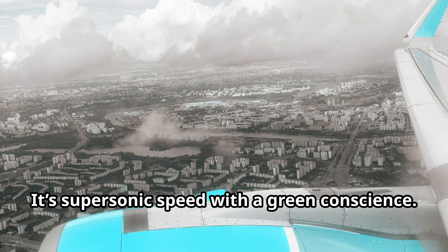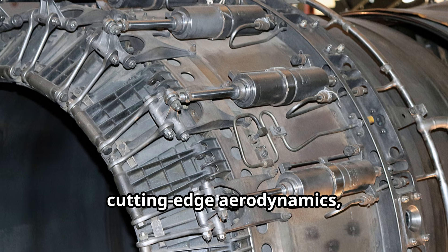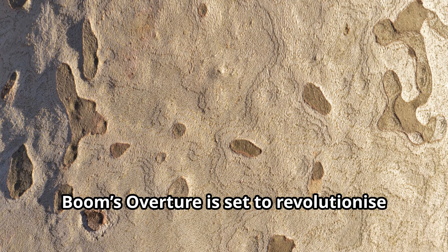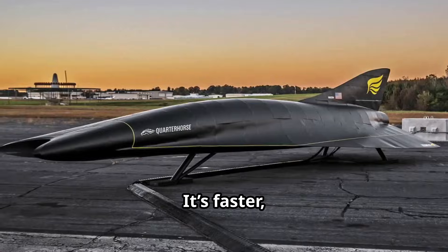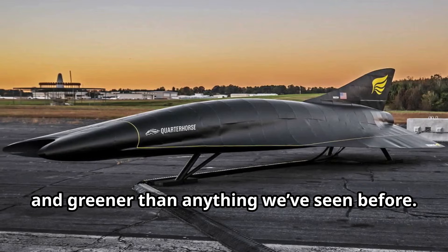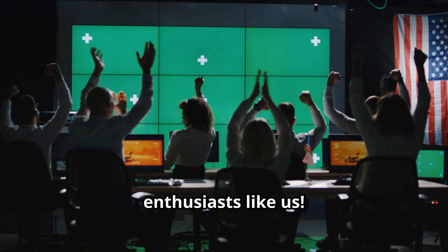So, by combining advanced propulsion systems, cutting-edge aerodynamics, and lightweight materials, Boom's Overture is set to revolutionize supersonic travel. It's faster, quieter, and greener than anything we've seen before. Exciting times ahead for aviation enthusiasts like us!